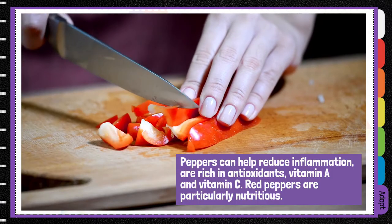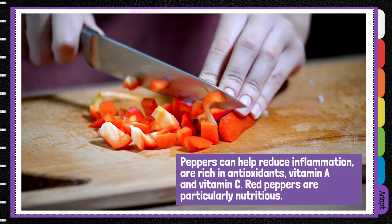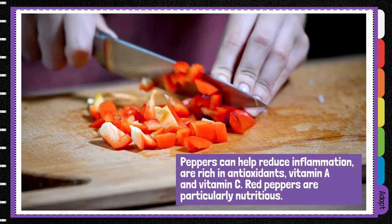Peppers can reduce inflammation, are rich in antioxidants, vitamin A and vitamin C. Red peppers are particularly nutritious.